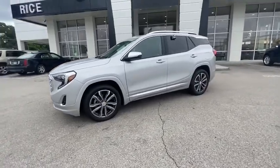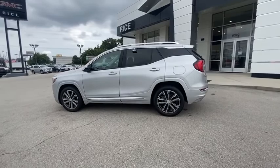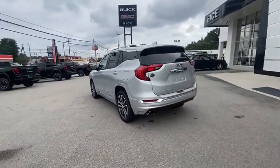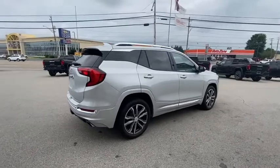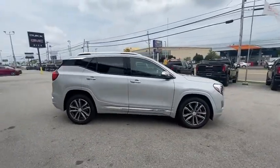The GMC Terrain combines the benefits of a crossover with the style and functionality of an SUV. Terrain offers uncompromised capability, a balanced stance, and a commanding view of the road, letting occupants enjoy a confident driving experience. And an EPA-estimated 32 highway MPG is not bad either.